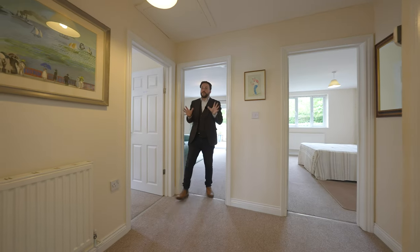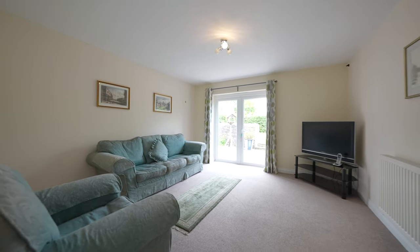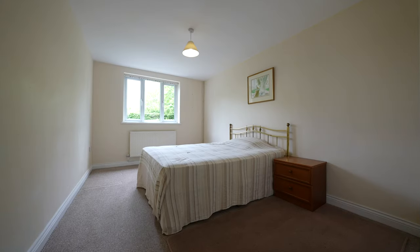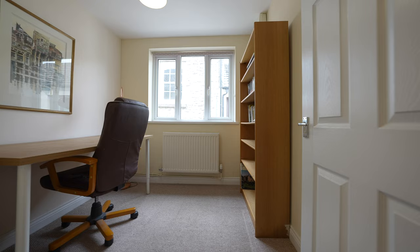To the rear of the property you first have a spacious living room with patio doors leading out to the gardens. You then have three bedrooms plus a family bathroom, with the master bedroom also benefiting from an ensuite.